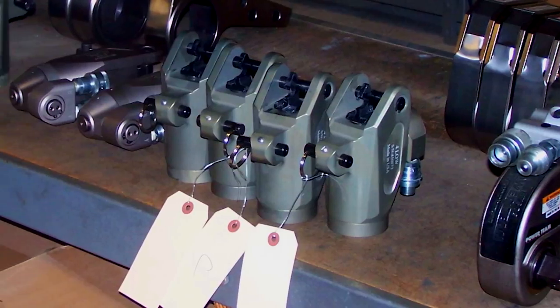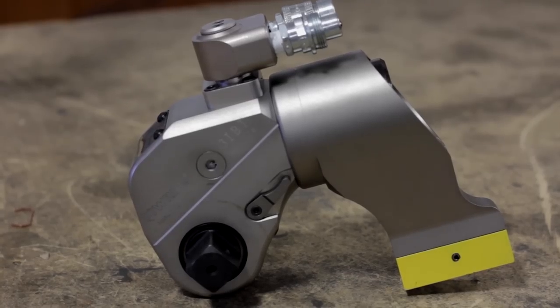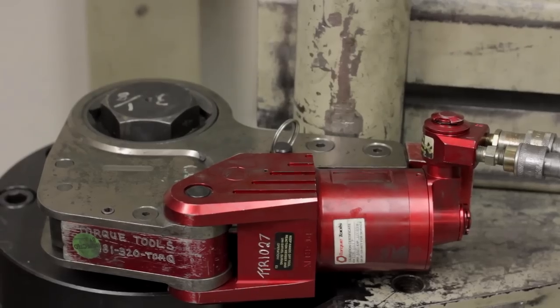We offer the IBT hydraulic torque wrench line — the low series and the IBT square drive series. Our hydraulic torque wrenches go up to 50,000 foot-pounds of torque on the square drive style and up to 30,000 foot-pounds of torque on the low profile style.